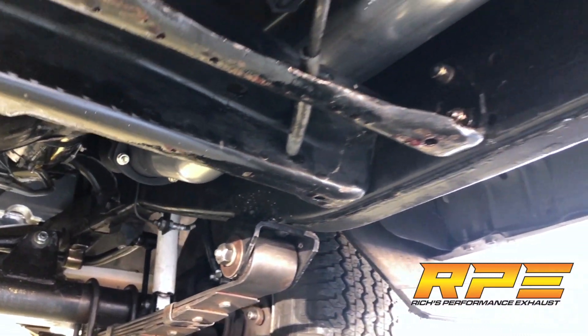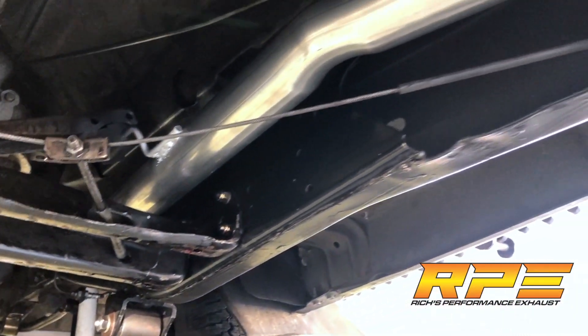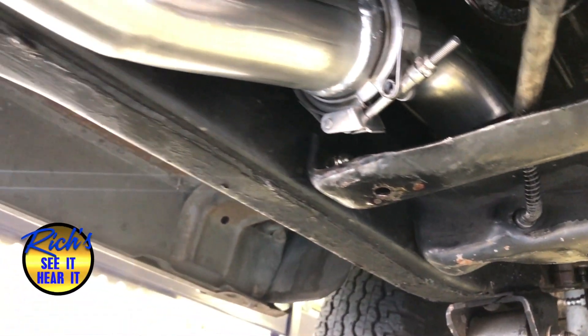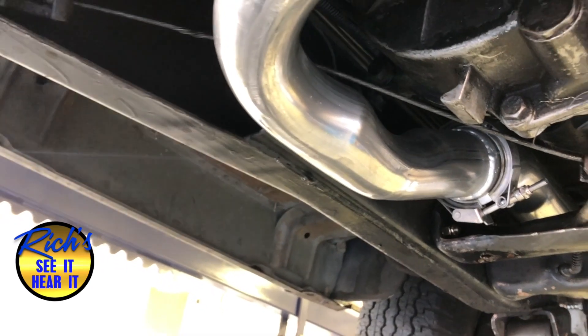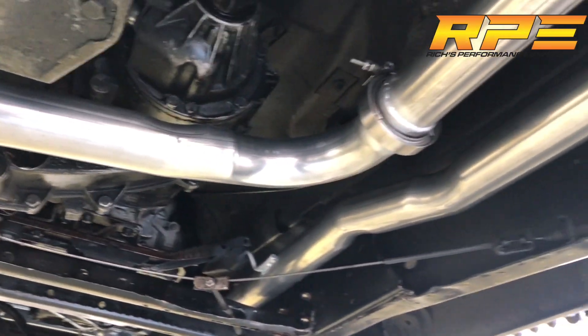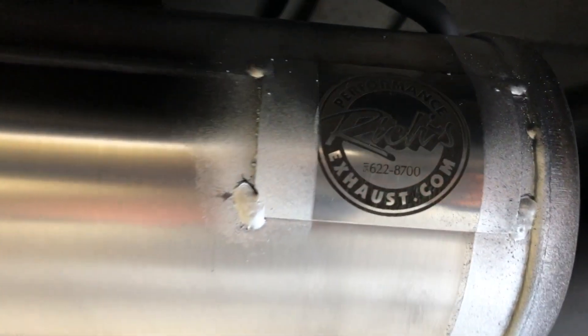Built using aluminized tubing, but stainless steel is also available. The quality goes in before the name goes on.